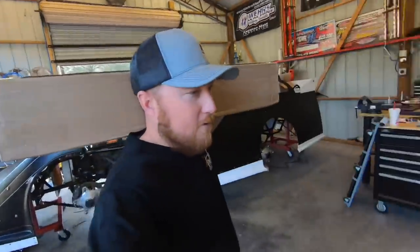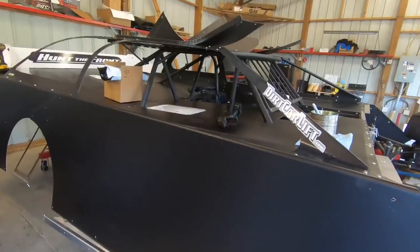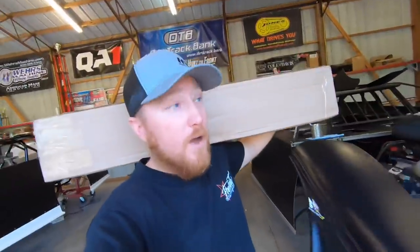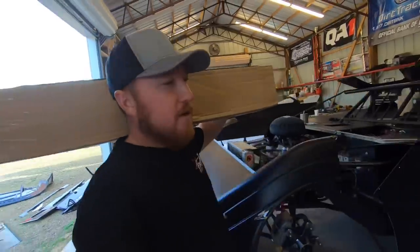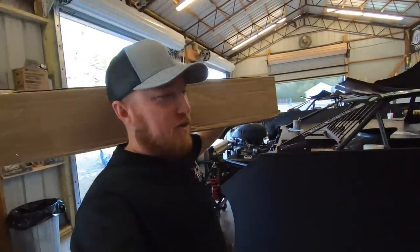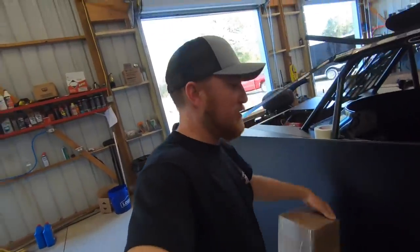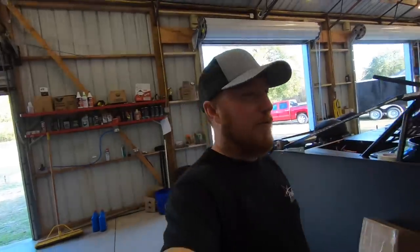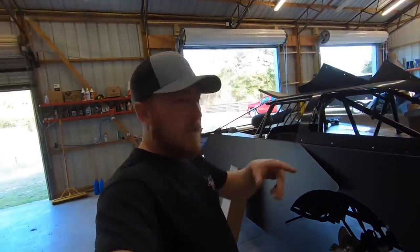Over here we have the crate car that we put the body on in the last video. It's going to Bristol. 604 crate late model. If you want to watch the Bristol Dirt Nationals, March 15th through 20th, Race XR has you covered. We'll leave a link in the description. One month subscription gets you the whole week, $34.99. That is a deal. We'll be racing three nights. It's a total of six nights of racing. Check that out, link is in the description.